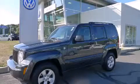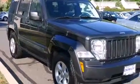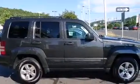This is a 2011 Jeep Liberty, a vehicle with safety, comfort, and space. It features a 3.7 liter six-cylinder engine, an automatic transmission, and the added capability of four-wheel drive.